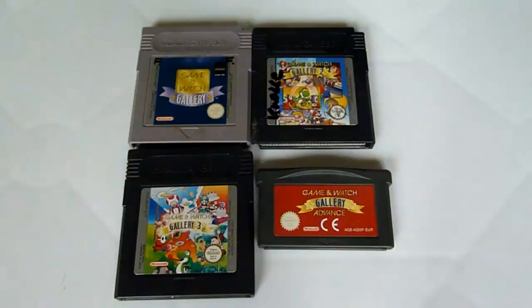Starting with the top: Game & Watch Gallery 1 contains Manhole, Fire, Octopus, and Oil Panic — really interesting for fans of the old classics. Game & Watch Gallery 2 contains Parachute, Chef, Donkey Kong, Helmet, Vermin, and Ball, which is unlockable.